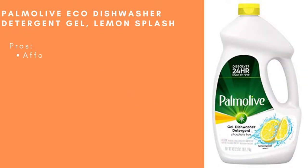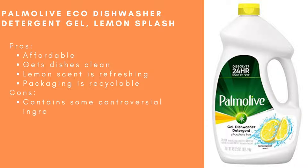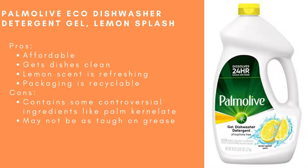Palmolive Eco Dishwasher Detergent Gel, Lemon Splash. Pros: Affordable, gets dishes clean, the lemon scent is refreshing, and the packaging is recyclable. Cons: Contains some controversial ingredients like palm kernelate, and may not be as tough on grease and grime as some other brands.